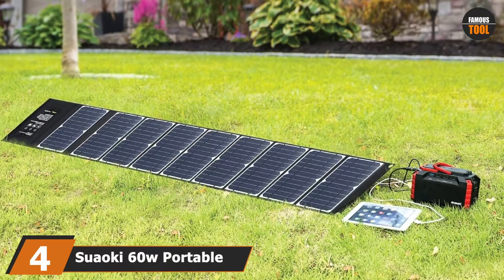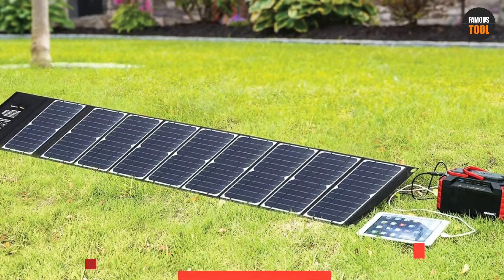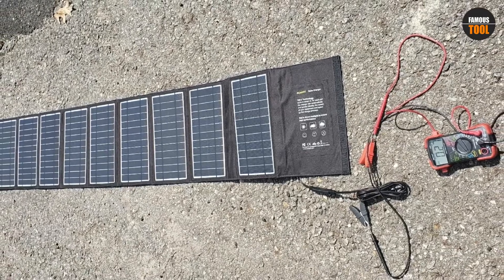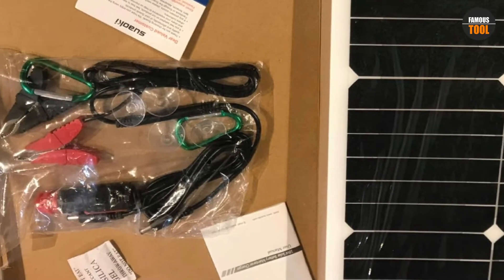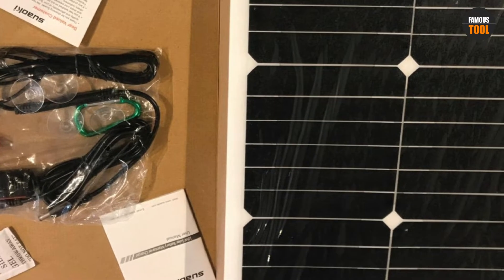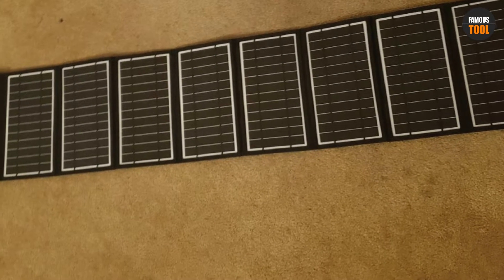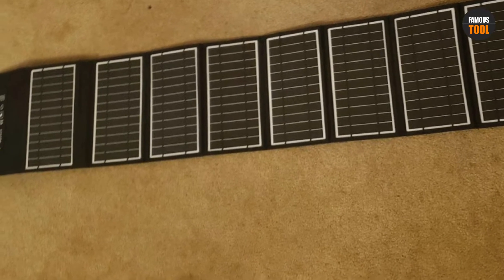Next at number four, we have the Suaoki 60W Portable Solar Panel. Like some other chargers in its category, it boasts two ports. However, this is where the comparison ends. You can use the first USB port for charging mobile devices and the secondary DC port for other purposes, as it provides DC output up to 18 volts — meaning you can charge your car's battery with the included car charger. The monocrystalline solar panels boost its efficiency up to 25%, much more compared to standard solar panel chargers. The kit includes several accessories including a car charger, connector cable for laptops, DC to DC cables, and much more.